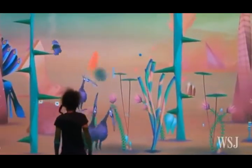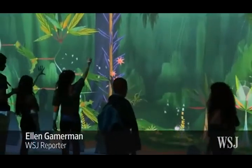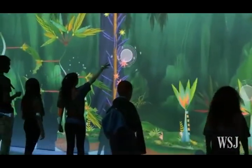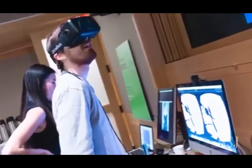Around the globe, major museums are flirting with change that could be revolutionary. They're trying out interactive exhibits and new digital tools, like virtual reality, that some museum observers say could blur the lines between education and entertainment.